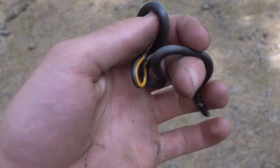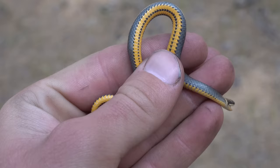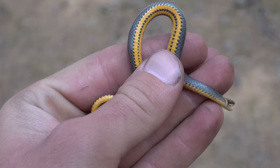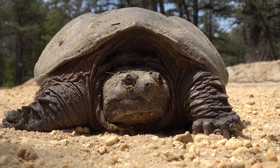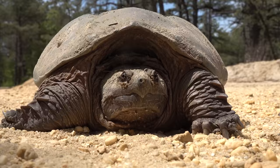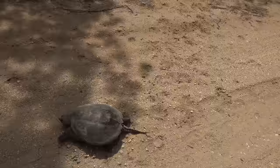In rapid succession, there's the first ring neck and then Phil just flipped another one. This one's a lot better looking — a lot more vibrant. You can get a good look at that belly. Pretty cool. Never gets old even though it's a common snake. We're gonna put him back.